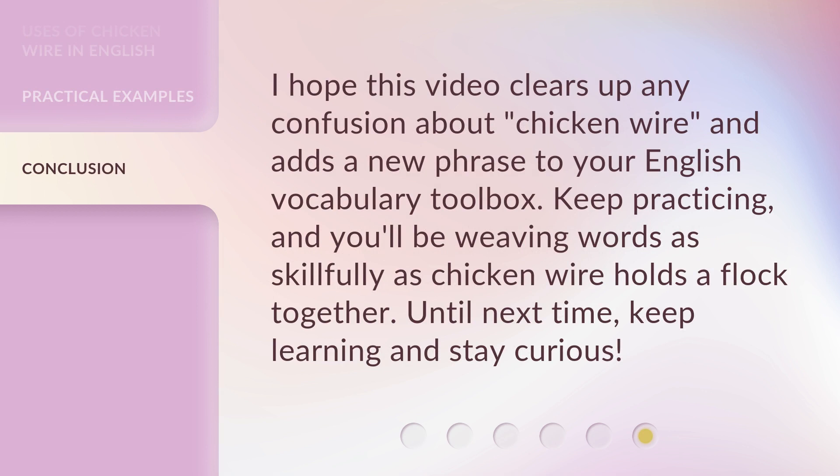I hope this video clears up any confusion about chicken wire and adds a new phrase to your English vocabulary toolbox. Keep practicing, and you'll be weaving words as skillfully as chicken wire holds a flock together. Until next time, keep learning and stay curious.